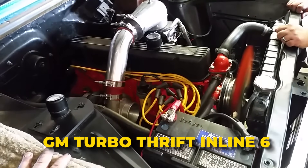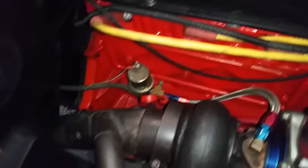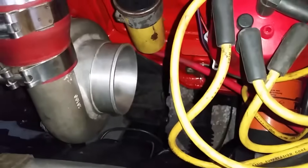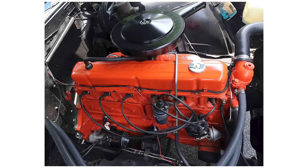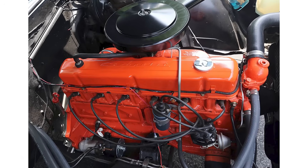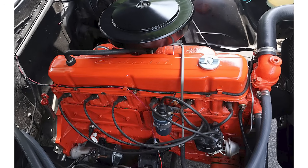GM Turbo Thrift Inline 6. Chevrolet's Turbo Thrift Straight 6 was a true workhorse, built to last from 1962 to 2001. It all started with the 230 cubic inch version in 1963 — a game-changer that was smaller, lighter, and built with seven main bearings instead of just four, making it way stronger than the old Stovebolt 6. Then in 1966, Chevy introduced the 250 cubic inch version — the one most people remember today. Switching from four main bearings to seven made the engine not just tougher but also smoother, lighter, and more compact. Chevy even built a bigger heavy-duty version just for trucks.